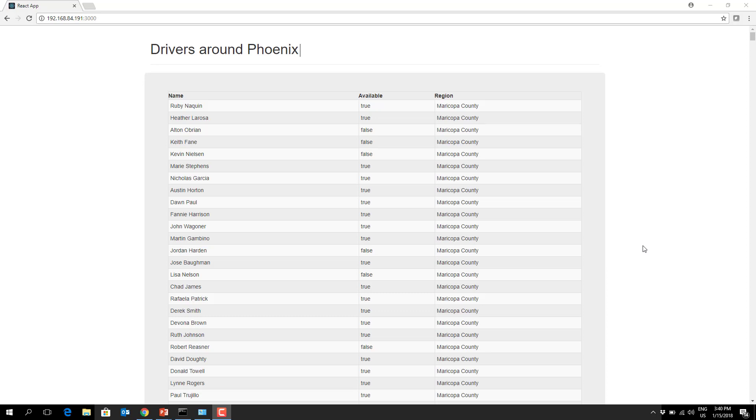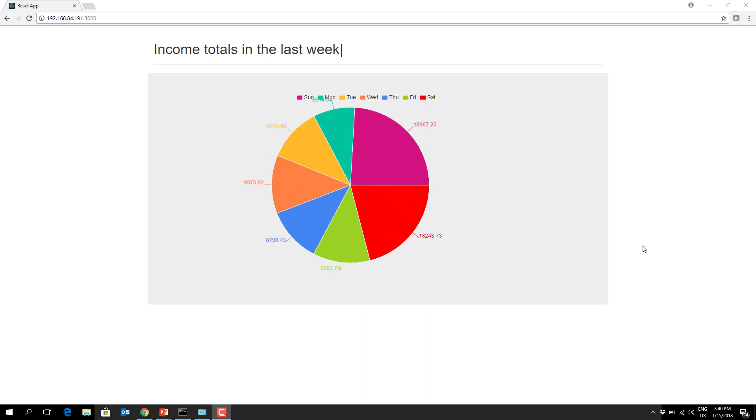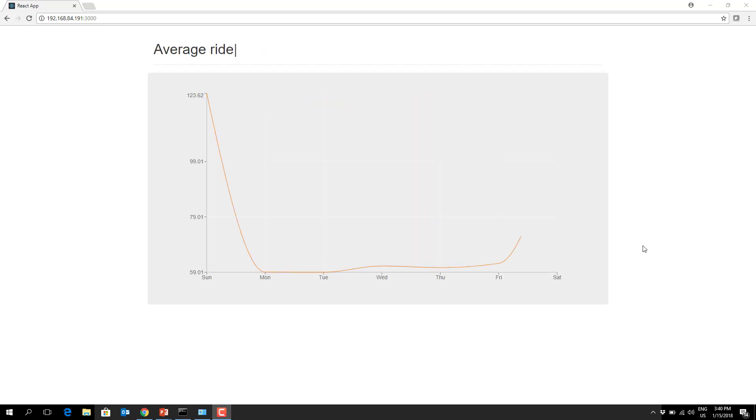What about our income totals in the last week? Looks like you made the most bank on Sunday with around 18,600 bitcoins. And how much on average did this cost each customer? Here you go.